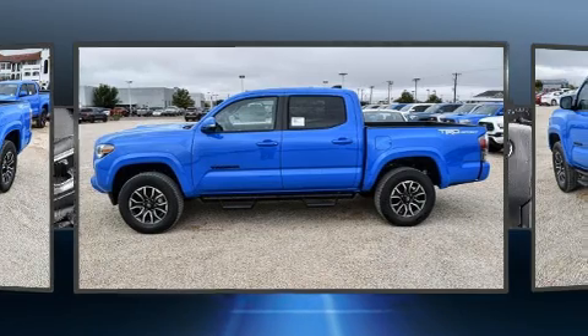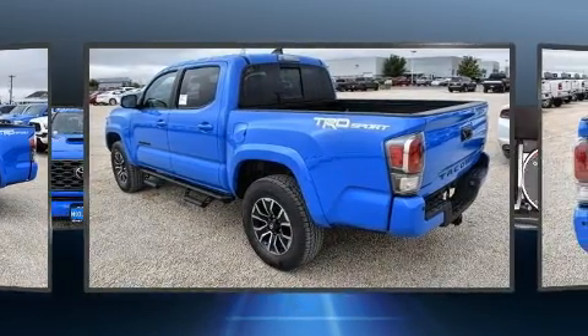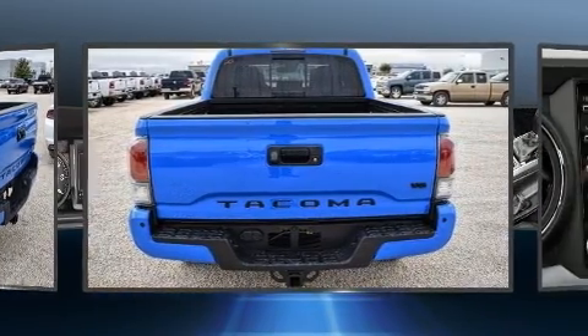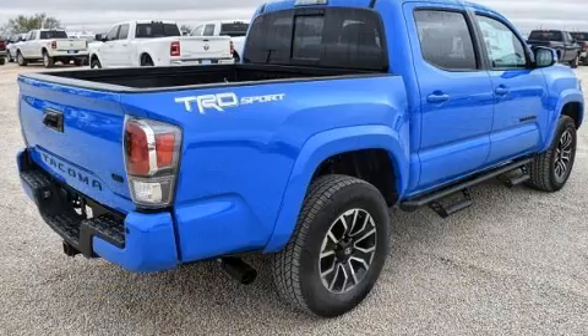All of the following features are included: a rear step bumper, front fog lights, turn signal indicator mirrors, skid plates, a trailer hitch, and a split-folding rear seat.